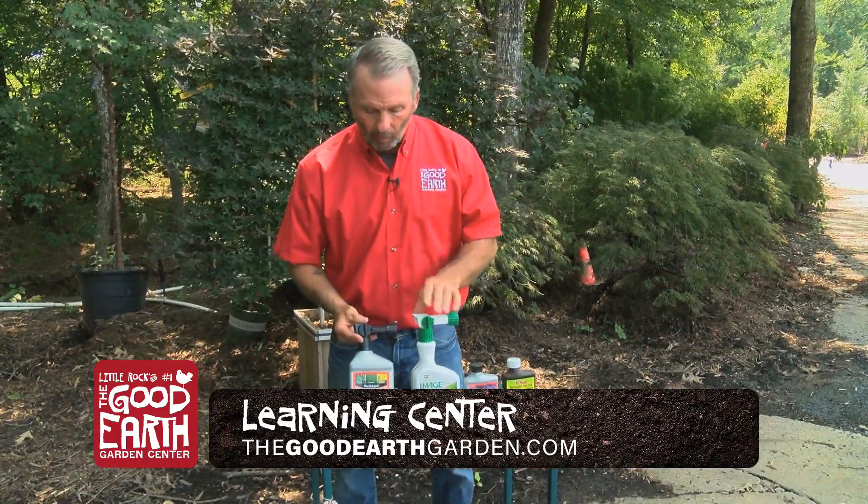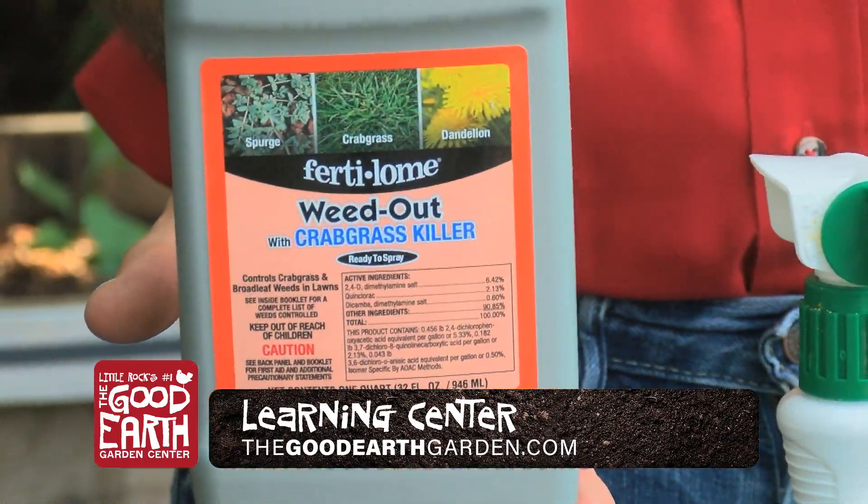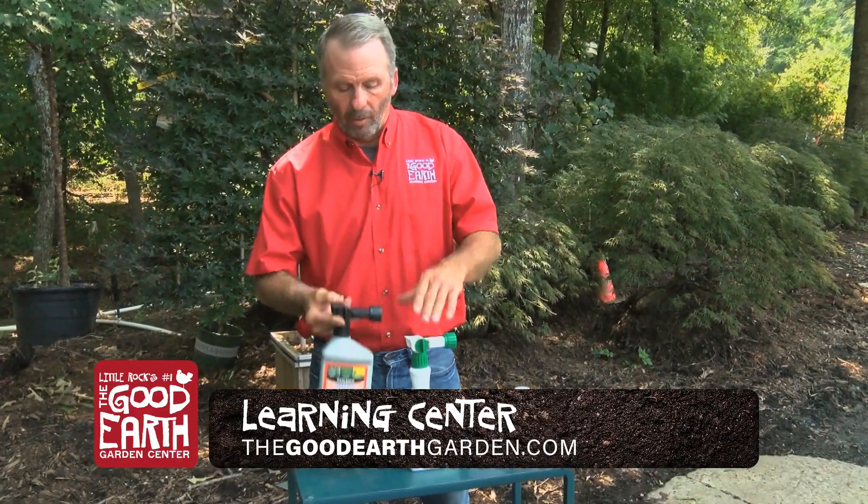Ideally when you come in and spray, really two products is all you're going to need in your arsenal. This is going to be one called Weed Out with Crabgrass Killer. It's going to take care of probably 90 percent of the weeds in your yard.